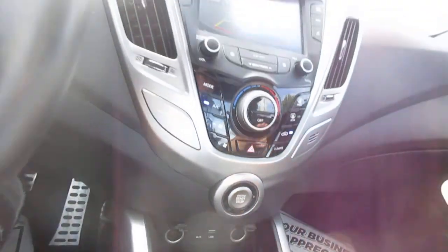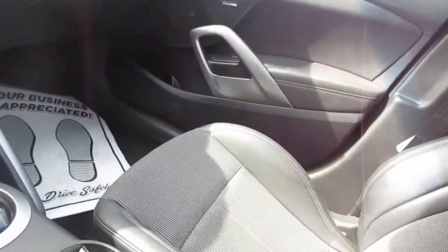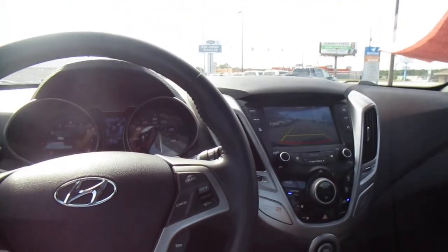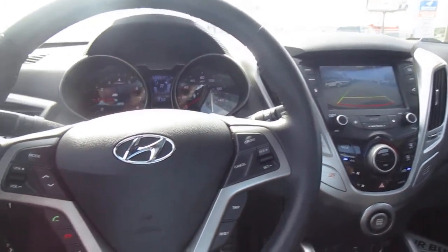There's also auxiliary and USB inputs, so lots of options for electronics, plus a little storage console with another 110-volt outlet in there. So if you're in the market for a little sports car like this, come down to King's Colonial Ford and give this one a test drive. Thank you for watching.